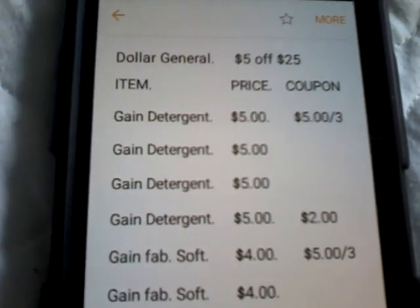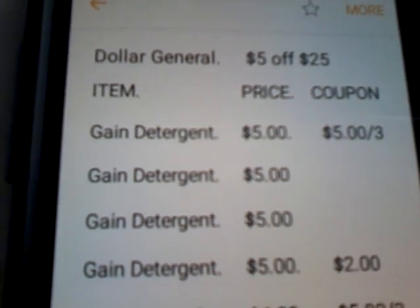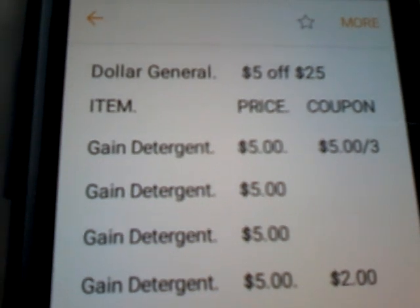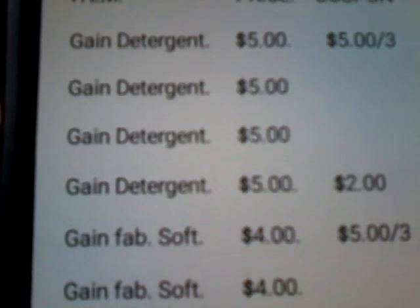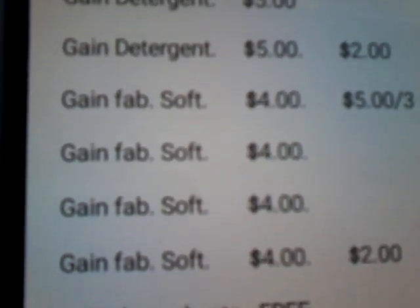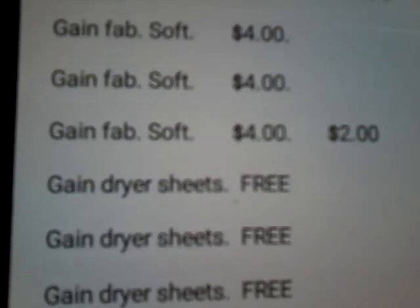The first things you are going to want to pick up is 4 of the gain detergents, priced at $5 each. You want to use 1 of the $5 off 3 that came in Sunday's inserts and 1 of the $2 off insert coupons. Then, you want to pick up 4 of the gain fabric softeners priced at $4 a piece, and use 1 of the $5 off 3 and 1 of the $2 off 1.